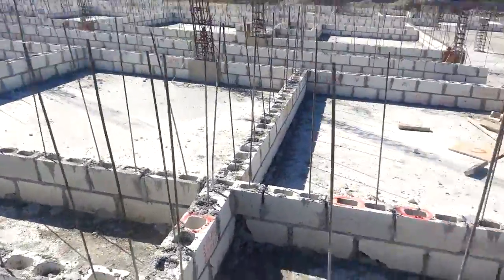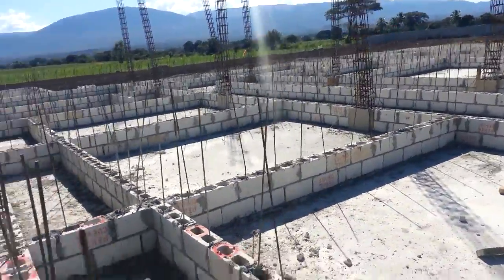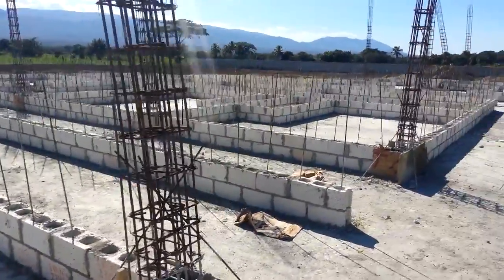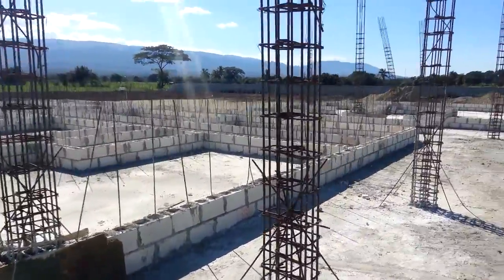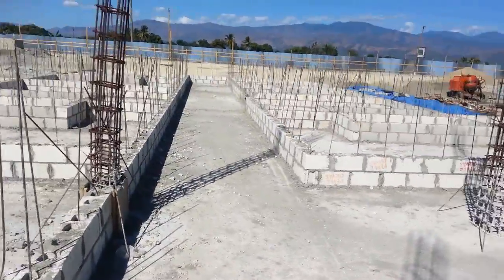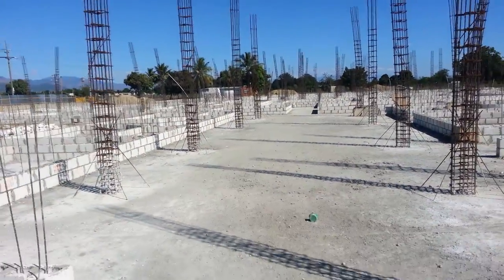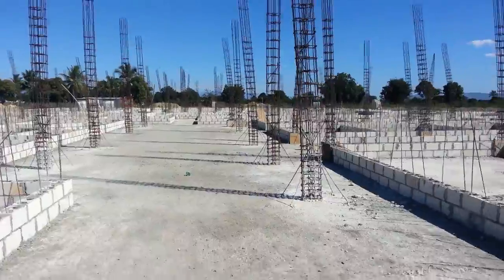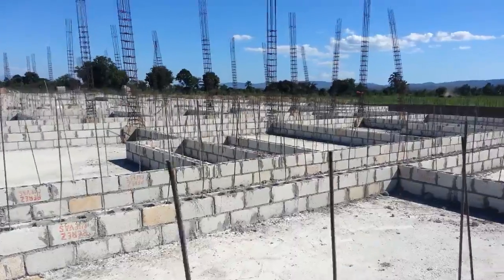This next section is the maternity section with a c-section and natural birth rooms in the back. Then we have our semi-private rooms and a couple of private suites. This is the laundry, storage, and kitchen in the back. And then this is the block of private rooms which the clinic hopes will provide income for care to those folks that can't provide much payment but will still receive the quality care that they need.